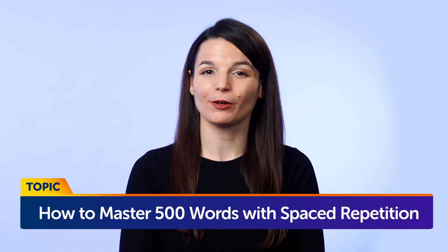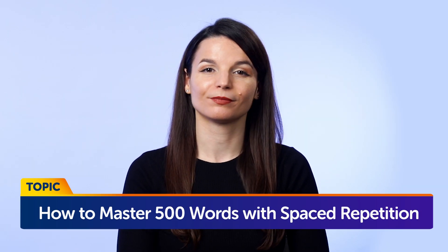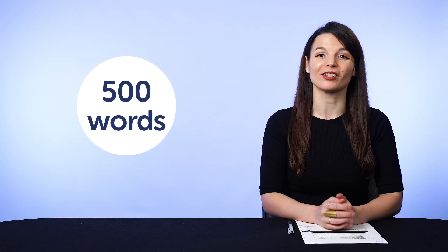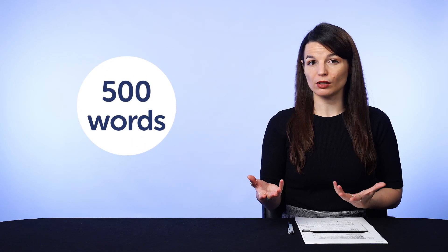How to master 500 words with spaced repetition. Part 1: the problem with learning something just once. If you're like most casual language learners and you're learning new words, chances are you'll look at them once or twice and never again, hoping that they'll stick. But if you want to boost your vocabulary and learn 500 words in a month or two, this is not the best way to do it.